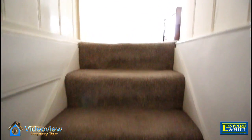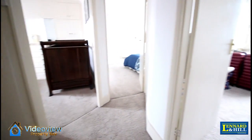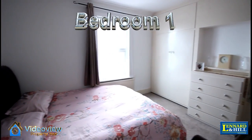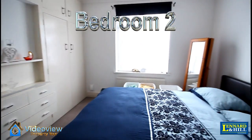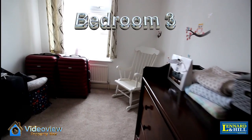As we go up the stairs there's a spacious landing. From here we've got three bedrooms and a shower room. This is bedroom one with fitted wardrobes, a good sized double bedroom. Bedroom two is another double sized bedroom with fitted wardrobes. And bedroom three is a good sized bedroom.